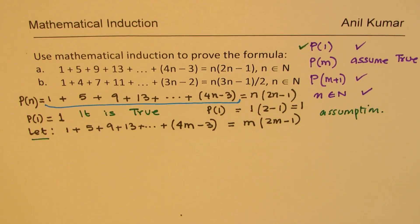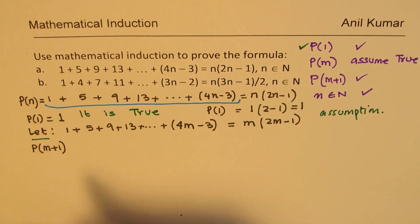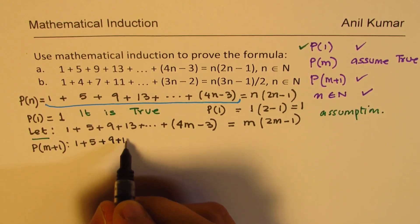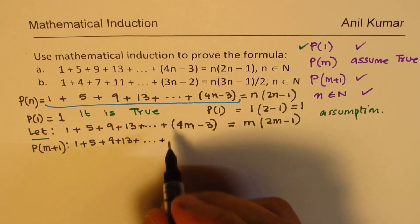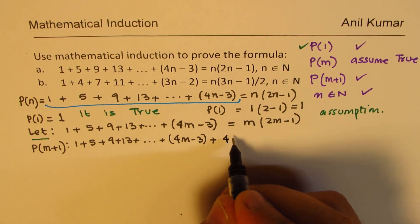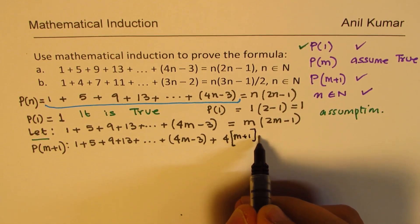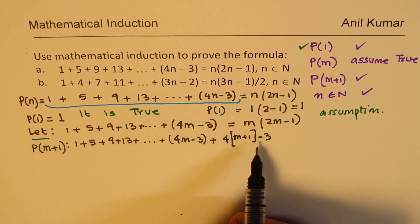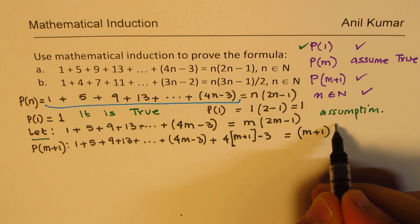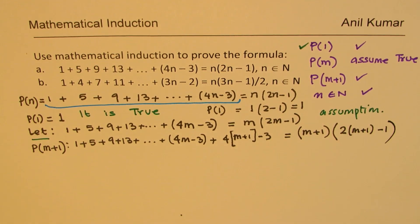Now what do we need to show? We need to show what P(m+1) equals. The left side of the series will be 1 plus 5 plus 9 plus 13 plus so on, plus the additional term: 4 times (m+1) minus 3. That should be equal to (m+1) times (2 times (m+1) minus 1). This is what we need to prove.